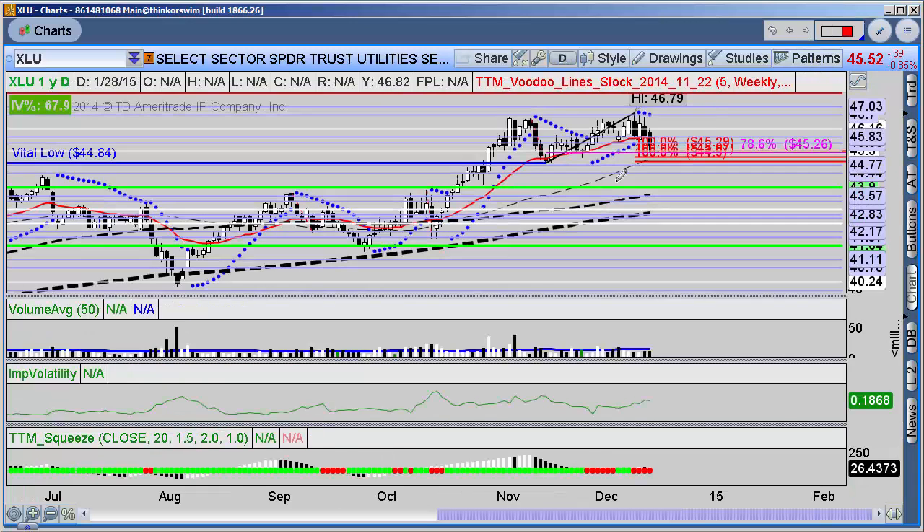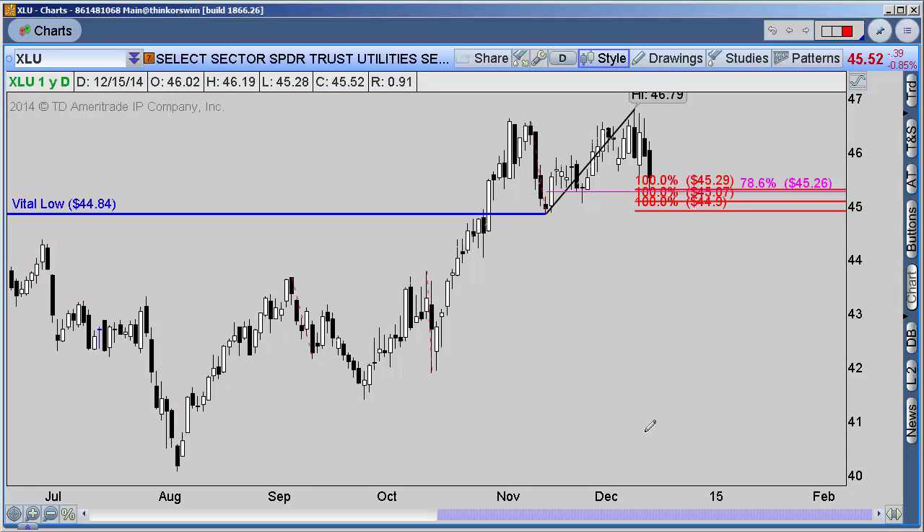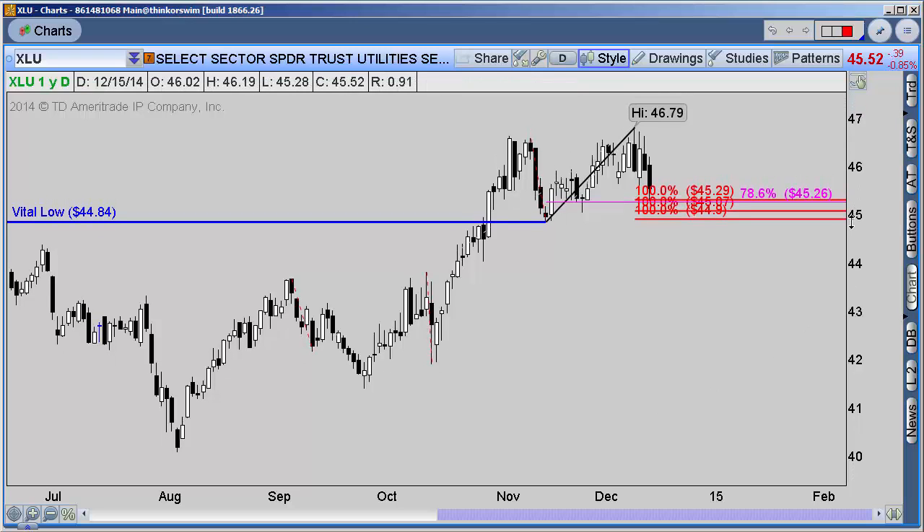Dropping down to the daily chart, we had several extensions we were looking for. One of the most helpful things is to remove your studies for a moment and look at the symmetry of these swings. Anytime you're looking at symmetry, you're asking whether previous declines have any relationship to the existing decline. When the current decline becomes bigger than what you've seen previously, that's a break in symmetry — and that's when you have to start considering shifting the trend.